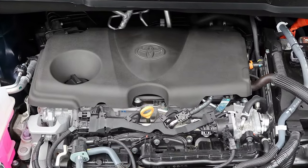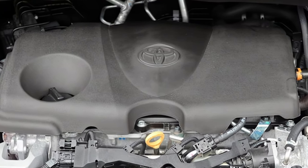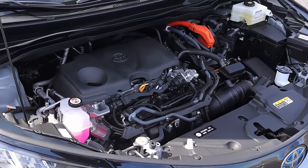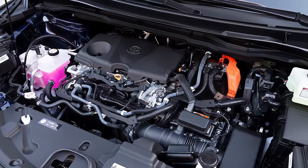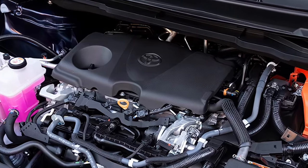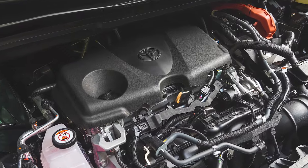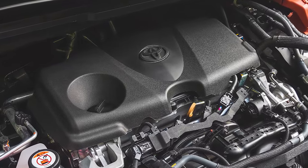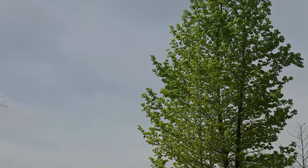The 2025 Sienna is expected to retain its hybrid-only powertrain, featuring a 2.5-liter four-cylinder engine paired with electric motors, which produces a combined 245 horsepower. This setup is designed to provide a smooth, quiet drive while maximizing fuel efficiency, with an estimated 36 miles per gallon combined — a substantial advantage for families who want to save on fuel without sacrificing performance.